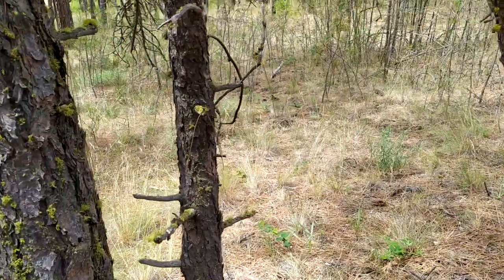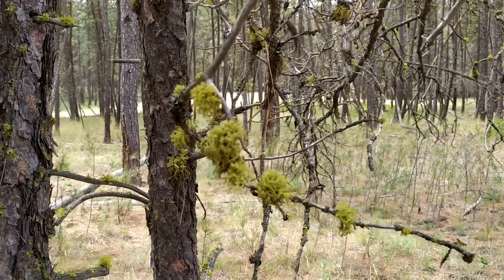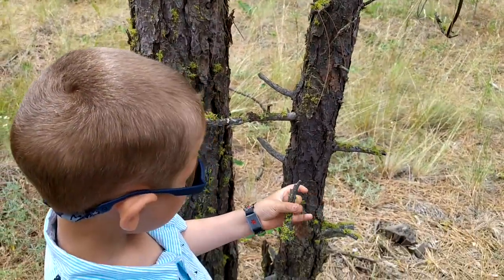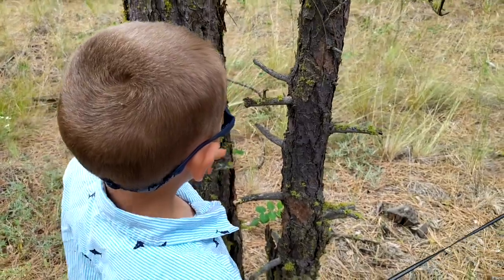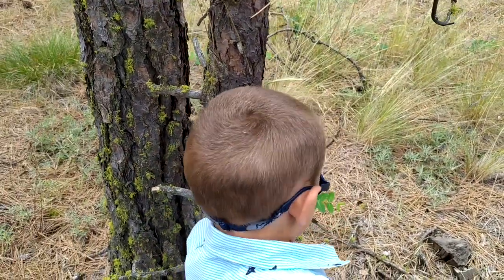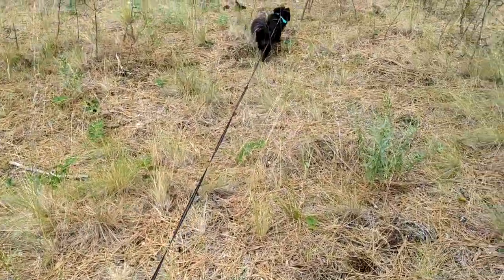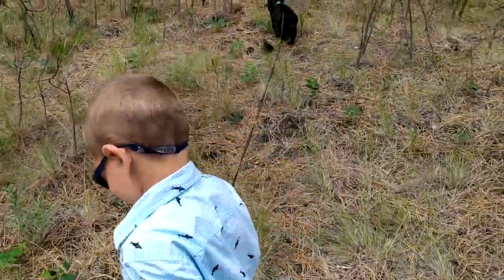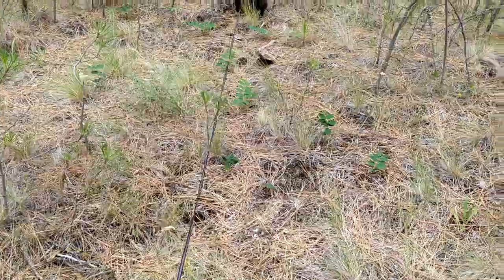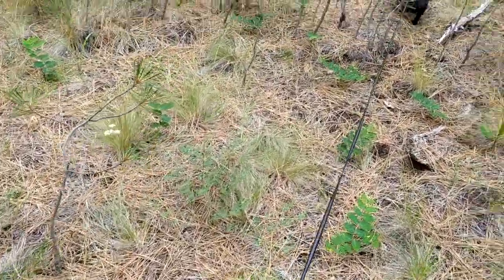Look at that — that lichen has really grown long on that one. That's pretty.